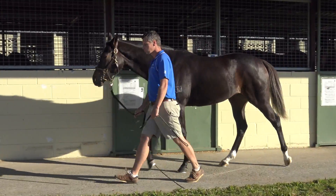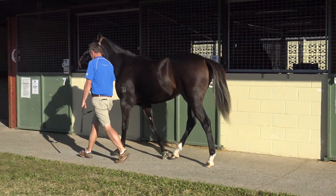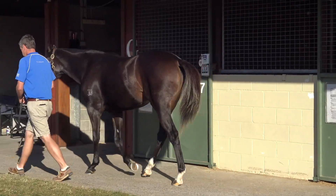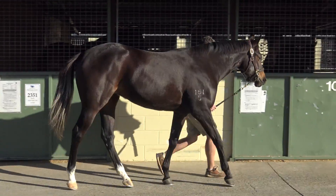Hi guys, Chris Anderson here. I'll be the trainer of the Dreamahead Tip Tops filly that I recently bought at the Magic Millions National Yearling Sale. There's a lot to like about this horse. She's very athletic and very light in her feet. I wouldn't call her overly big, but she's certainly not small.